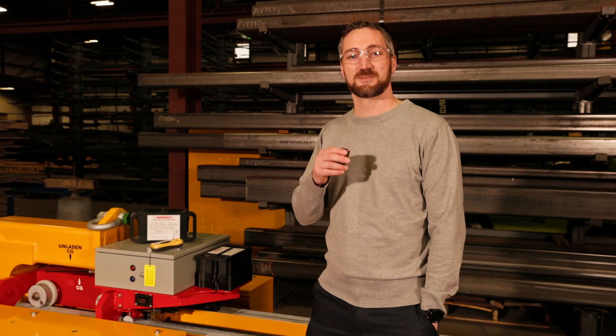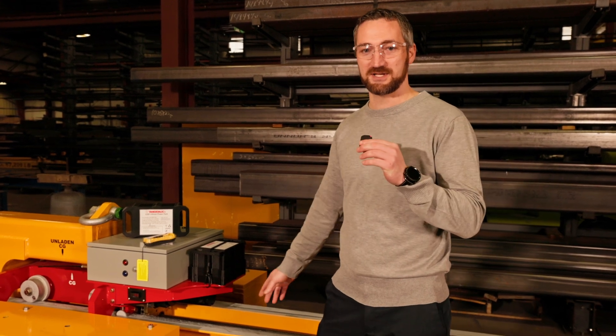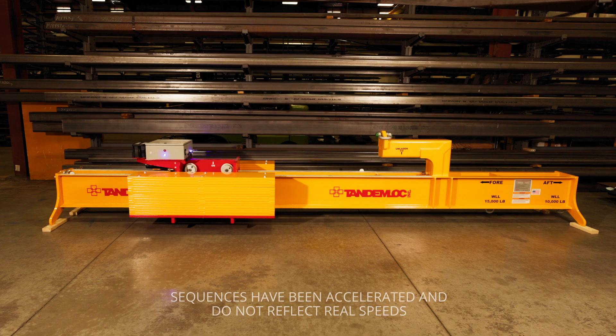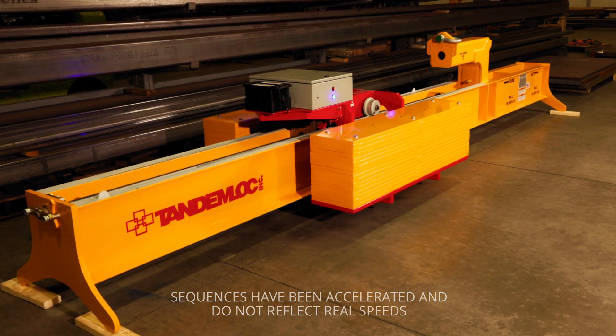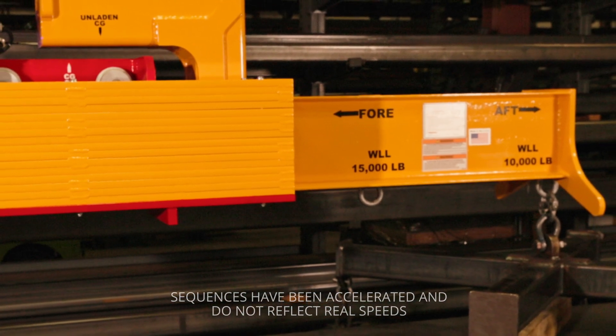Hi, my name is Daniel Caldwell. I'm a mechanical engineer here at Tandem Lock Incorporated, and today I've got behind me our new offset lift beam. This particular one is customized for an energy customer — they needed to pick up up to 15,000 pounds offset from the crane hook.